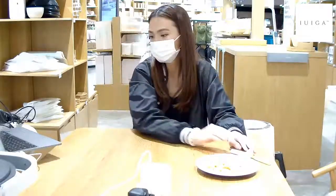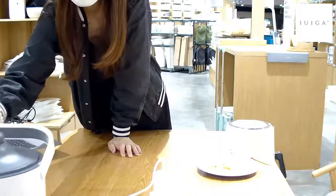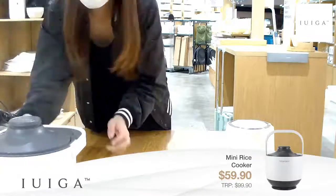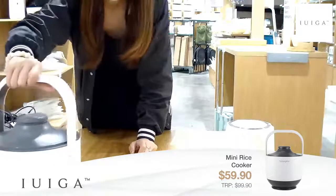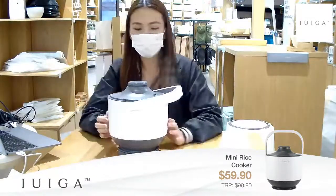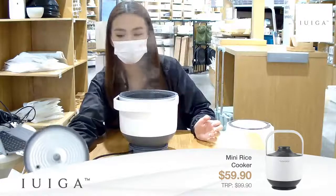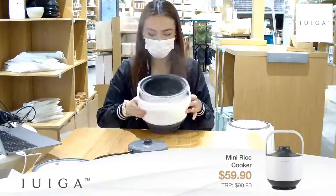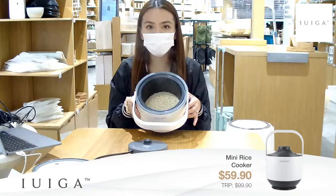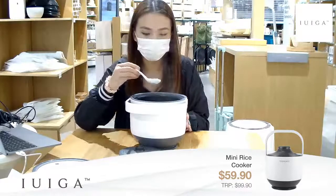Let me show you guys the next product. It's almost ready - this is our mini rice cooker. It's really really mini and right now it has piping hot rice. Let me scoop some for you to see. It's not very ready yet but you guys can see the grains of rice over here.